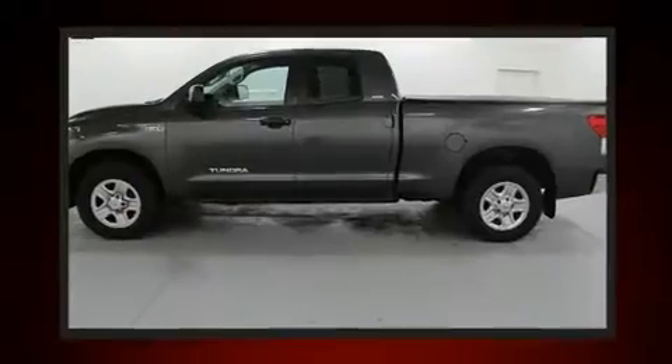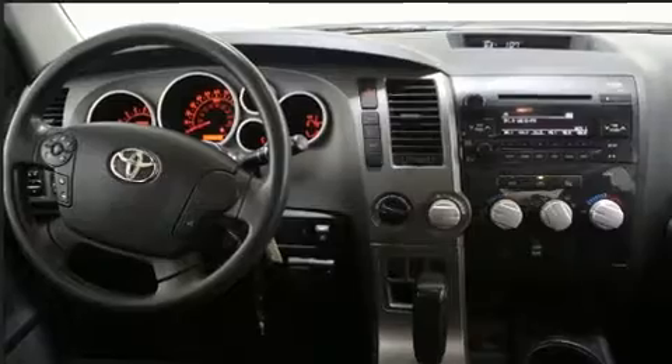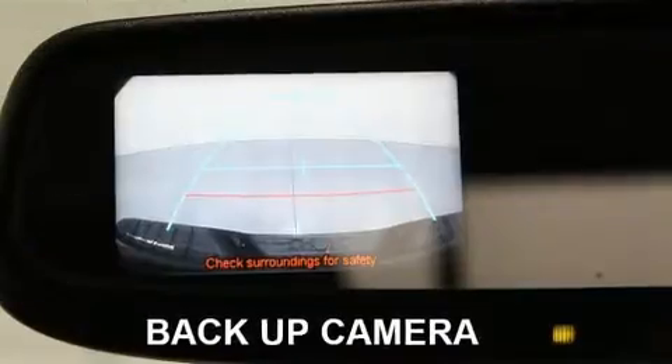4-wheel drive allows you to go places you've only imagined. Toyota infused the interior with top-shelf amenities such as a tachometer, skid plates, remote keyless entry, and air conditioning.